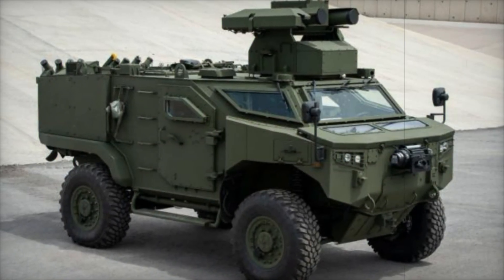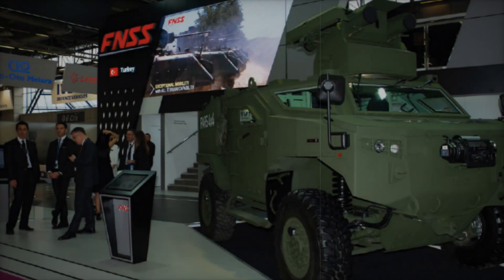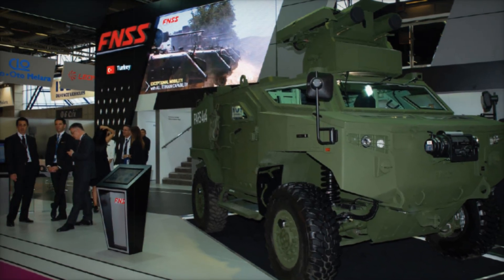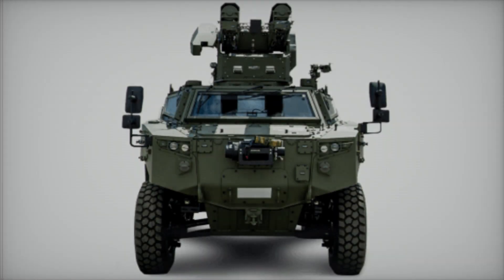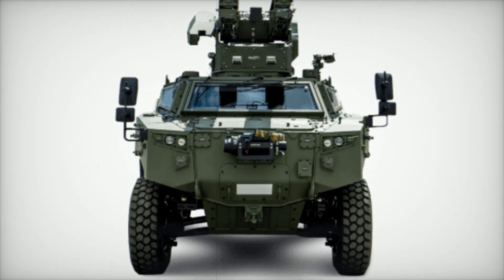The creators of the PARS 4x4 envisioned a vehicle capable of handling special operations with utmost efficiency. They knew it had to be adaptable, so they made it suitable for various missions — from surveillance and command and control to anti-tank operations. The PARS 4x4 was designed to do it all. Imagine a mission deep in hostile territory where safety and stealth are paramount; this vehicle was crafted for moments like that.